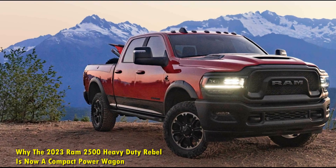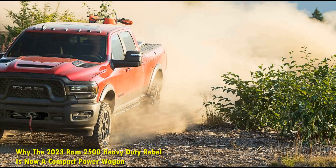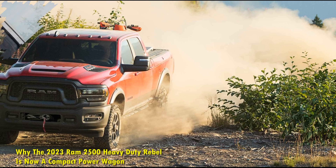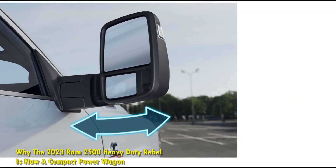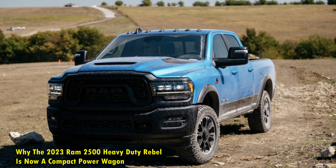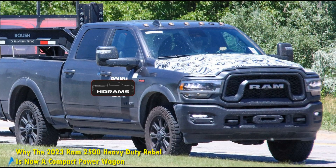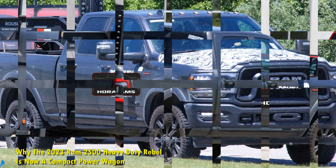The new Ram 2500 Heavy Duty Rebel has a maximum towing capacity of 16,870 pounds and maximum payload is 3,140 pounds. A 360-degree camera helps you navigate better while venturing into the wild. It also comes with a digital rear-view mirror with tow mode, complemented with a single-screen display to show both sides of the 2500 Rebel to help drivers while maneuvering towing moves.